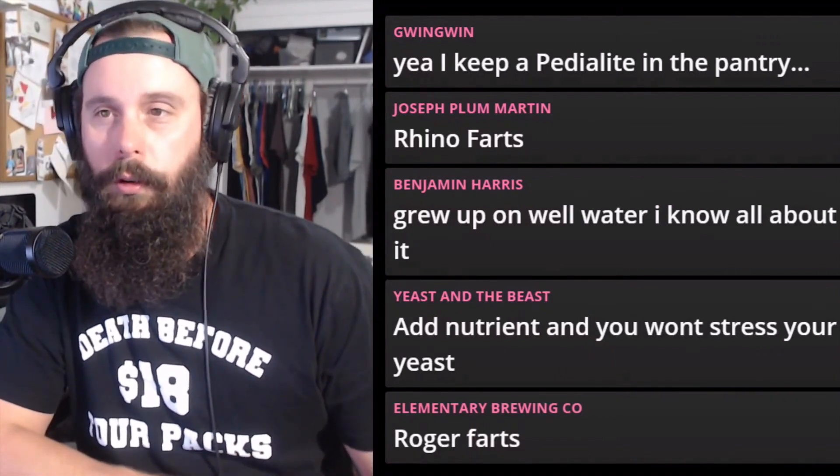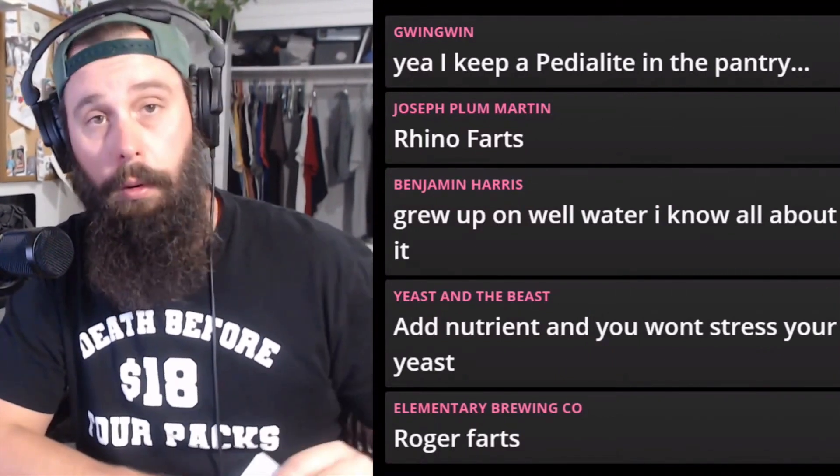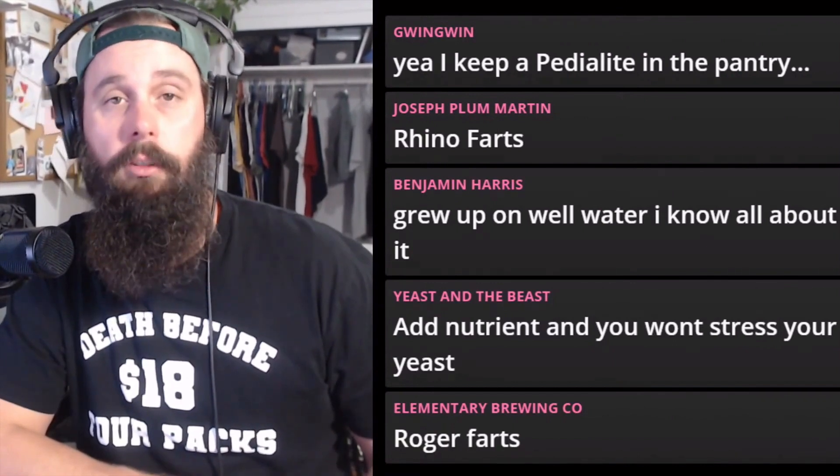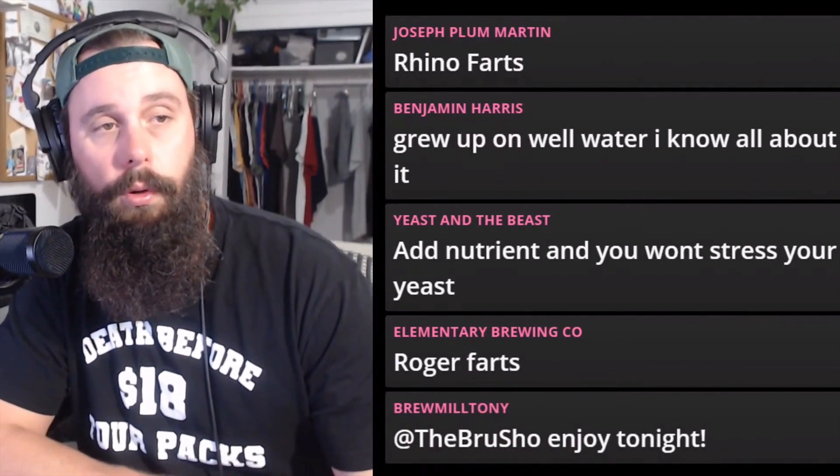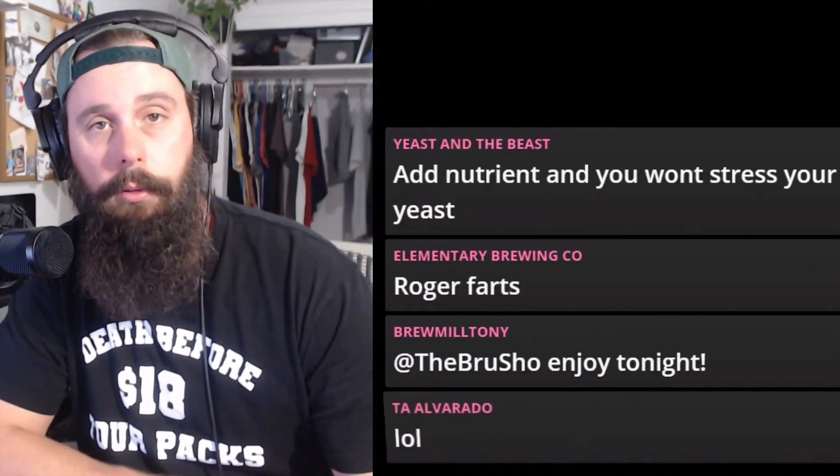But sulfur — we all deal with sulfur. You're going to know when it's sulfur. If you brew something and it smells like shit, it is sulfur. It's happened to me probably five times in my life.